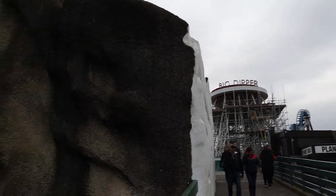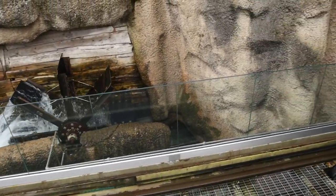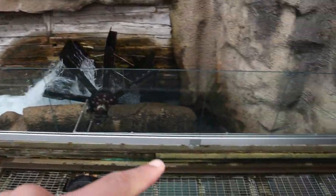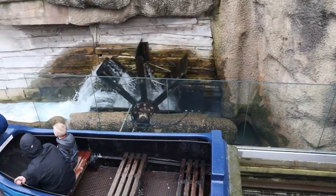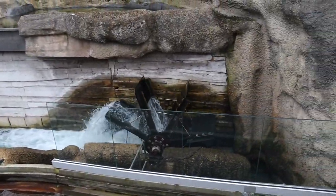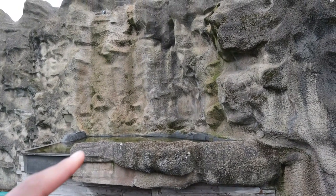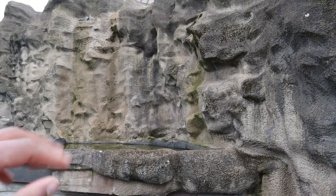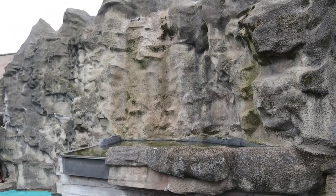Down here on River Caves they've installed glass perspex panels — I'm not sure why. It's by the drop where the boat stops and then drops, so it might be something to do with the water or people getting out of the boat. Let me know in the comments if you know why. It would also be really nice if they brought back the little display they used to have up here on River Caves — they used to have a palm tree with someone sitting there. Potentially a jet wash on the rocks as well, as it is looking a little bit old and tired.